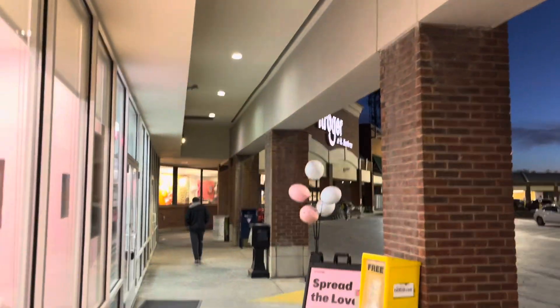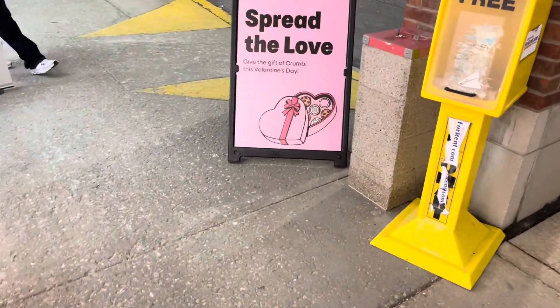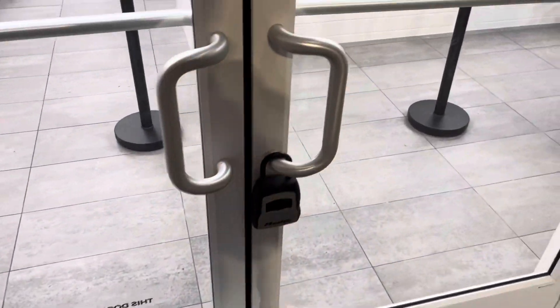It's right here in the strip mall by the Kroger, so it's pretty hard to miss. Looks like they've got Valentine's Day specials — you can get boxes. And coming around the front, those cookies look amazing, so we're gonna see what we get into here.